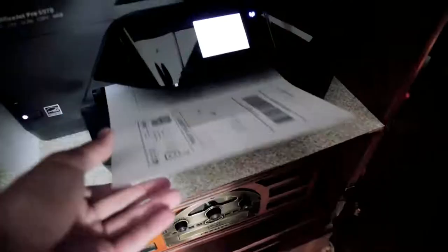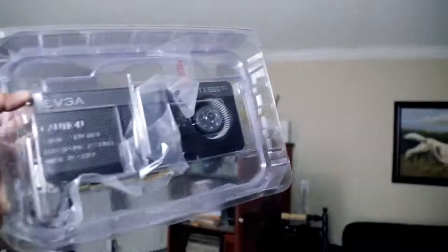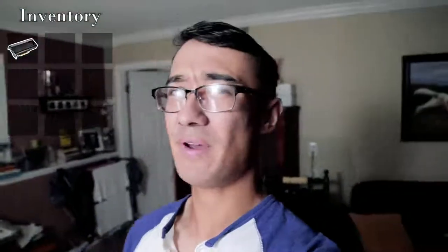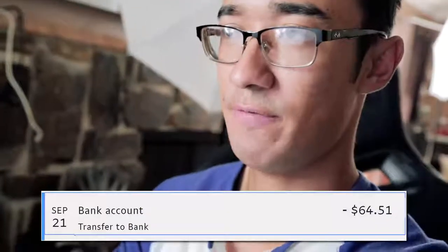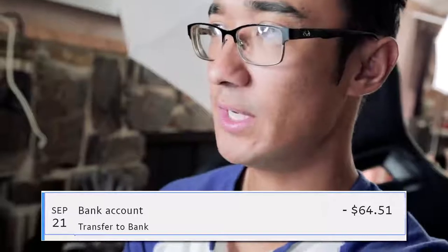Here we have the 660 Ti. First day, already able to liquidize the card. After all the fees from eBay, I had $64.51. And now after the shipping cost, because I paid for the postage through eBay's website, I have $55.25 to work with. So now is where the challenge actually starts.